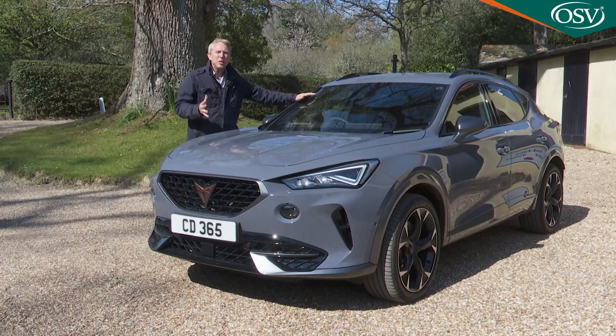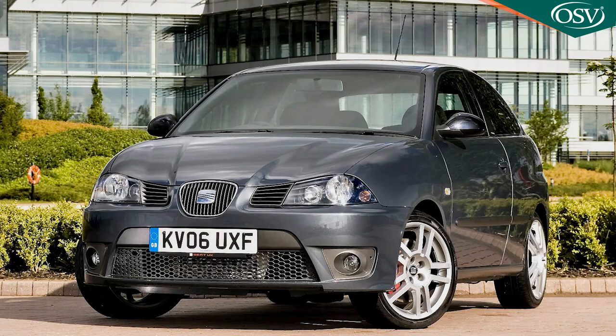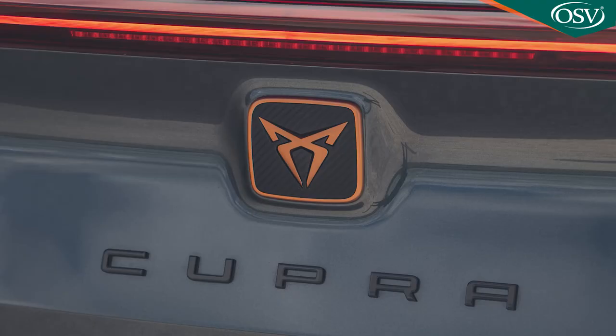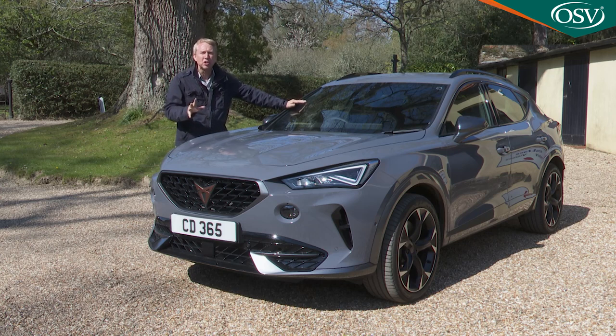You might possibly know the Cupra brand name but probably only as a sporty trim designation dating all the way back to 1996, used on a whole string of Seat Ibiza and Leon hot hatches. Now parent company Seat wants Cupra to mean more, creating, in its words, a range of unique sophisticated performance models designed to captivate car enthusiasts. And here's the first of them, the Cupra Formentor.